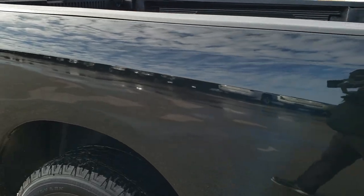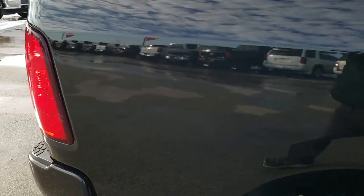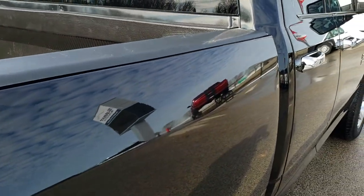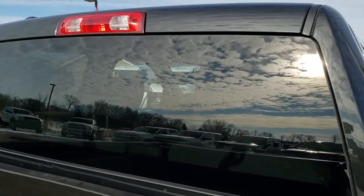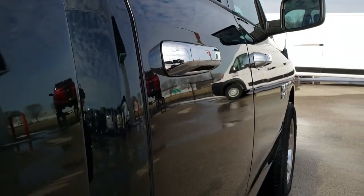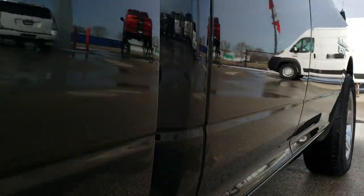We take these HD videos so that if you are far away, or even if you're close by and just cannot make the trip down, you can still see the truck, hear the truck, and have confidence in the vehicle before you even get here — so that when you do get here, there are absolutely no surprises. The cab is in excellent shape, and down this side, very, very clean.